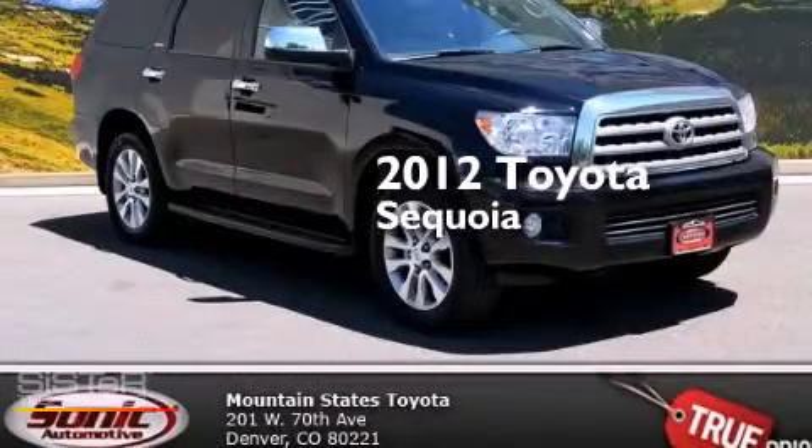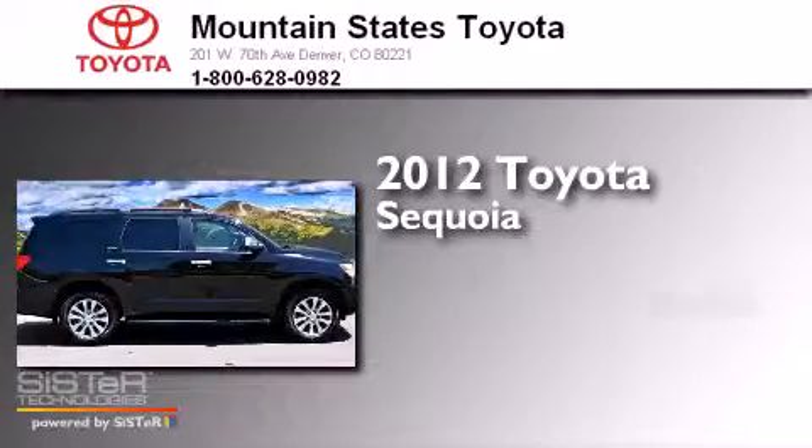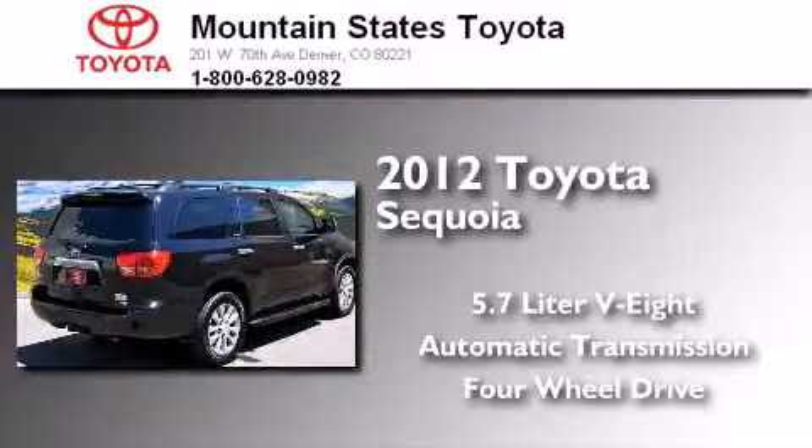This is a certified pre-owned 2012 Toyota Sequoia. It has a 5.7-liter 8-cylinder engine, an automatic transmission, and the added safety and control of 4-wheel drive.